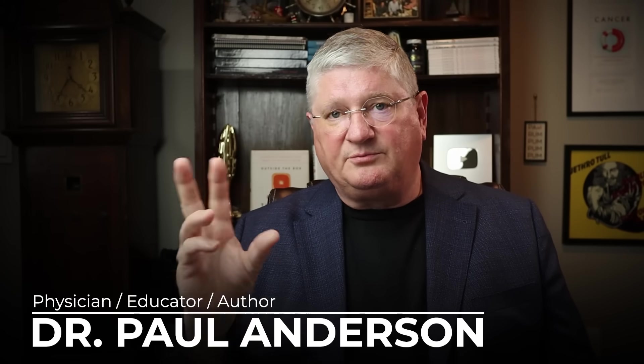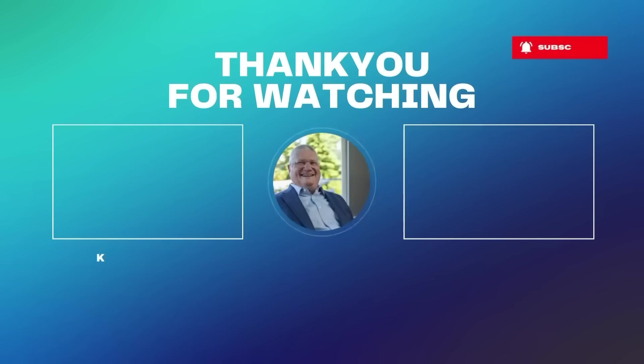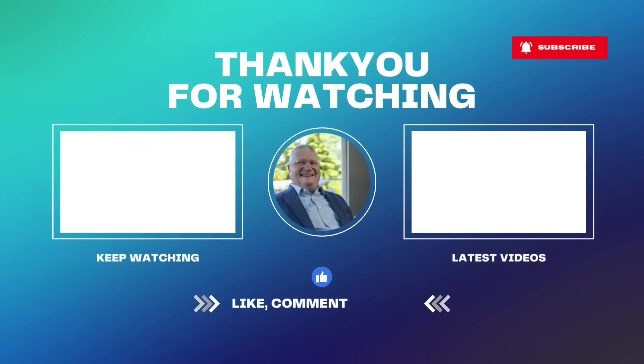Please subscribe if you haven't, like and share. We're building a great community here of people interested in healthcare information, and I'll see you on the next video. Thank you.